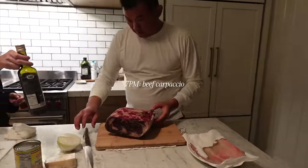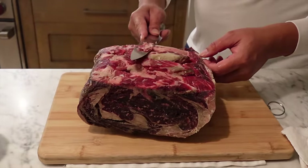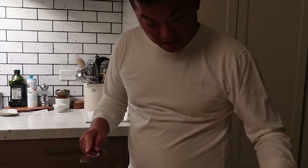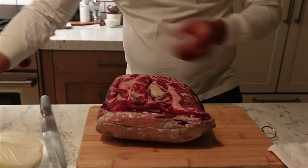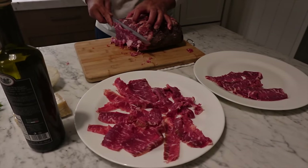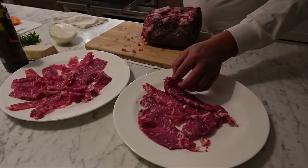Late night snack by dad. What are you making, dad? Per my request, he's making carpaccio from this aged ribeye. How do you age ribeye? Just put it on a dry paper towel, put it in a ventilated refrigerator space, and let it air. What does aging do? It concentrates the flavor. A little vinegar — delicious.